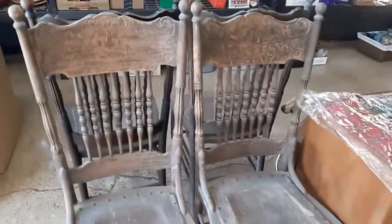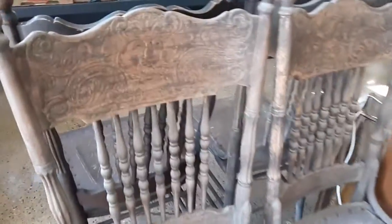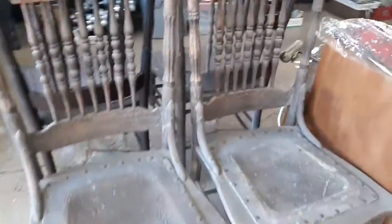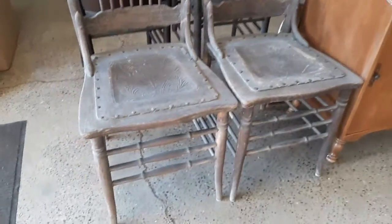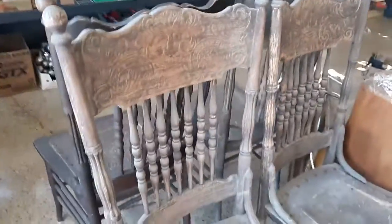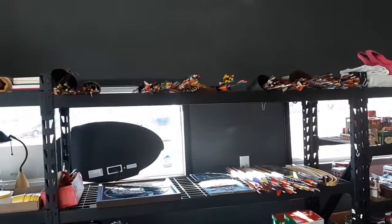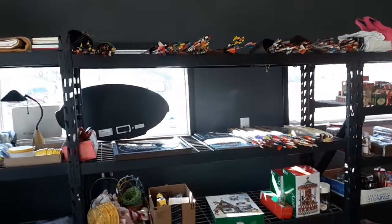We've got some Man of the North chairs — you resellers might want to take a look at those. That Man of the North is pretty cool. We've got a bunch of Coca-Cola as I mentioned. The arrows again. We've got some holiday decor.